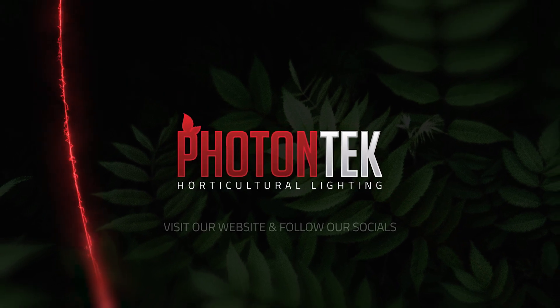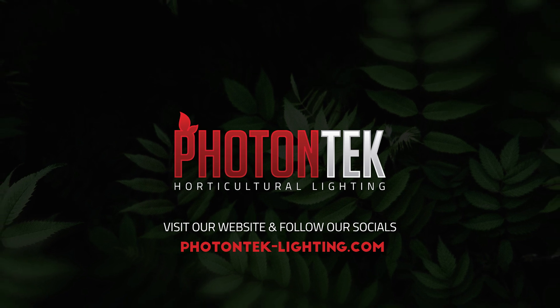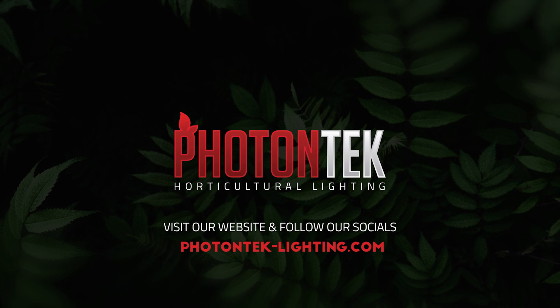PhotonTek – Built by Growers for Growers.